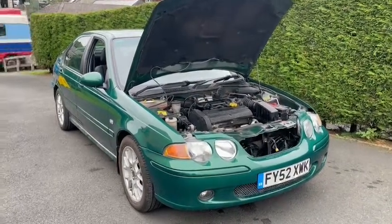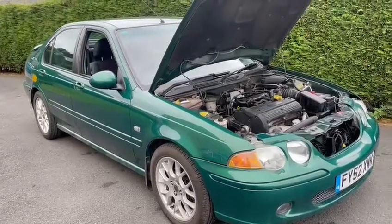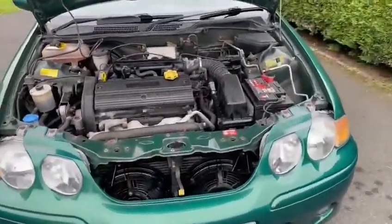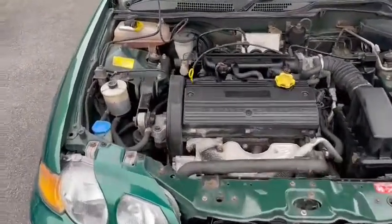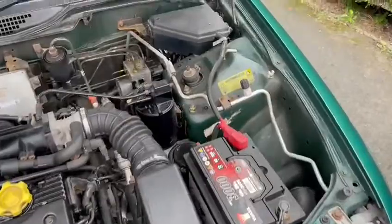MG ZS in for the October auction, came in over the weekend — not a bad looking car, relatively low mileage, 60-odd thousand I think, which isn't a lot at all, certainly for the year. Not too sure history wise, owners etc., I'm sure it won't be many, but give the girls a ring in the office and have a look through the history pack for you.